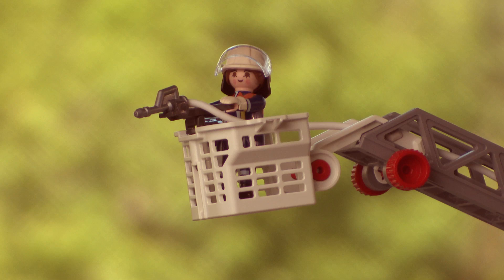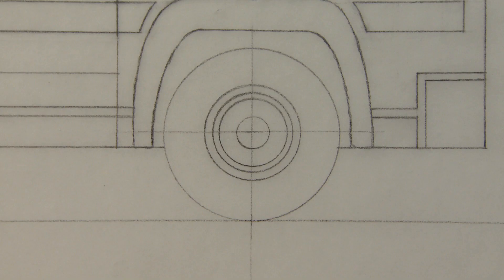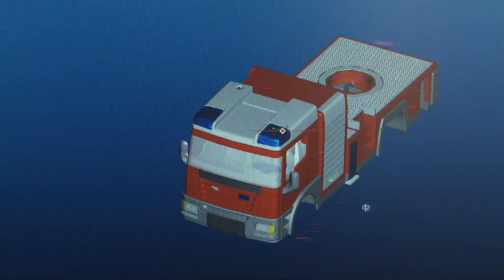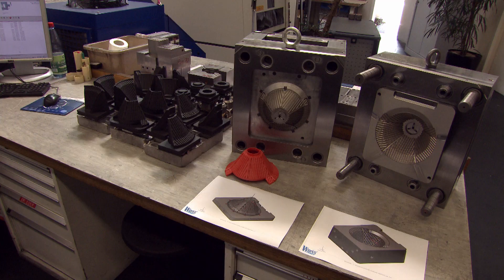Today, iconic pieces like the fire truck are still made in Germany, at Playmobil's massive factory in Dietenhafen. It starts out with a good old-fashioned hand drawing. Then a 3D model is made, which is laser scanned to create a computer image. That data is used to create steel molds. The details are so intricate that making one mold can take up to six months.